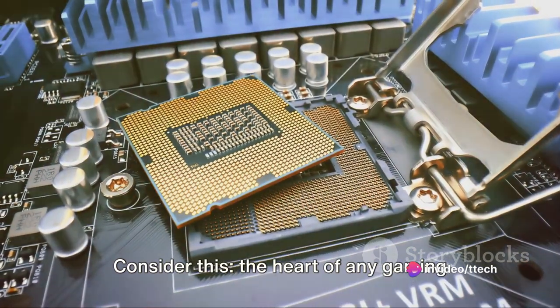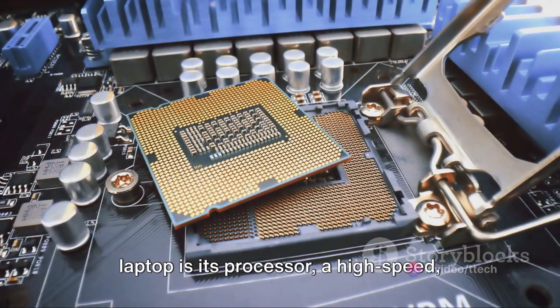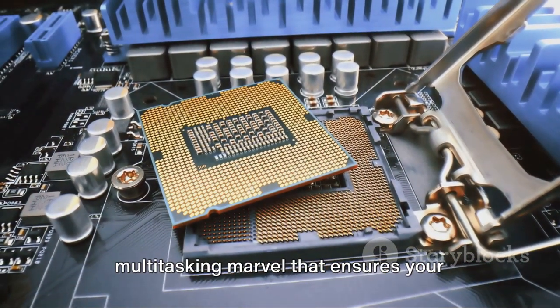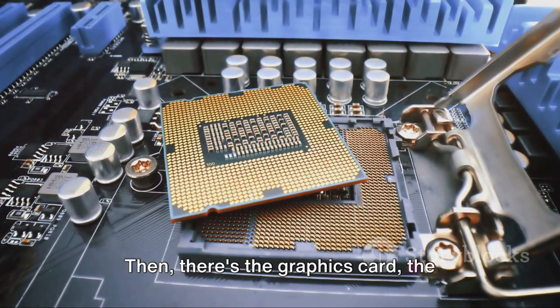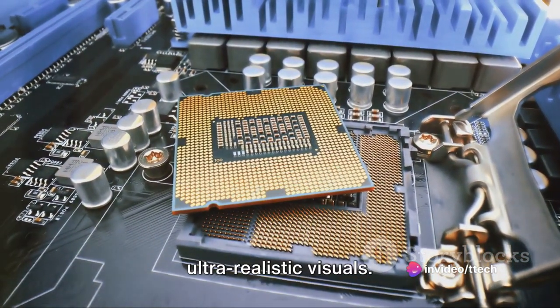Consider this: the heart of any gaming laptop is its processor, a high-speed multitasking marvel that ensures your gameplay runs smoothly. Then there's the graphics card, the magic behind those stunning, ultra-realistic visuals.